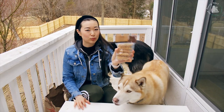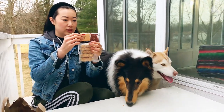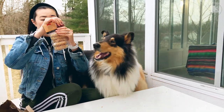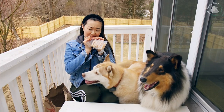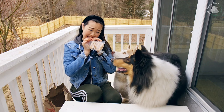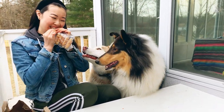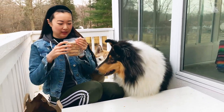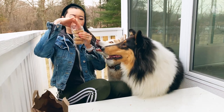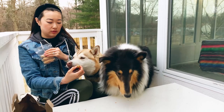Next up is chicken breast wraps, and these look like really tough treats. So let's see what they think. Here's one for you. Oh yeah, that's a tough one. Here's one for you.